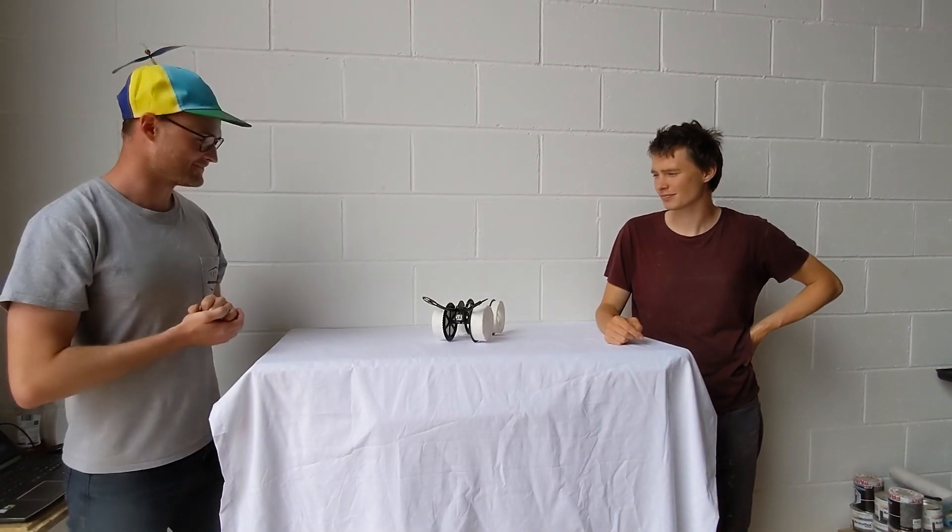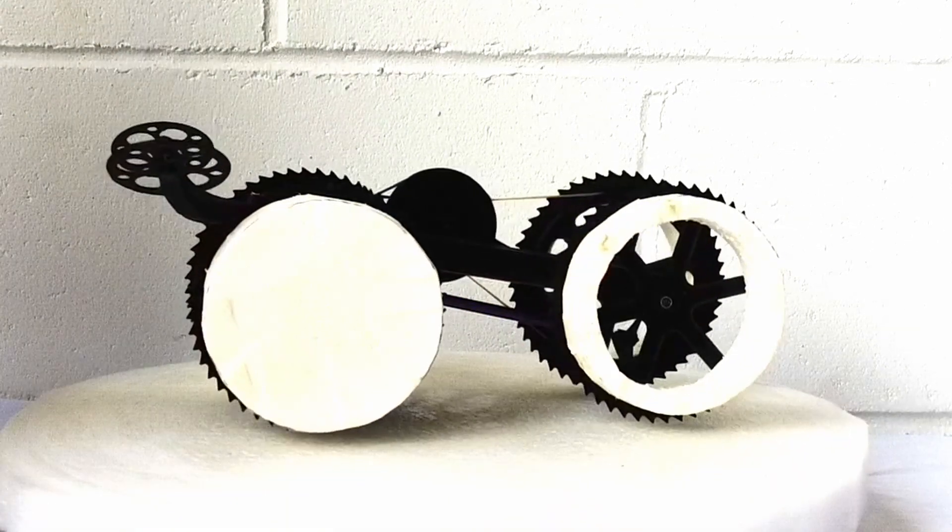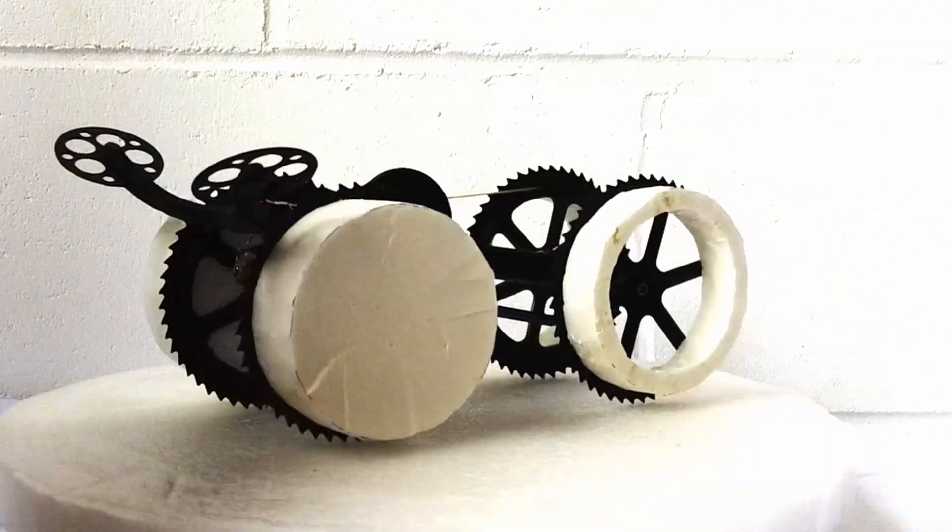This entry is by Jonah Mainberger and Yannick Wanderley. They are 22 and 24 and from Germany, and this is called Jesus 3.0.